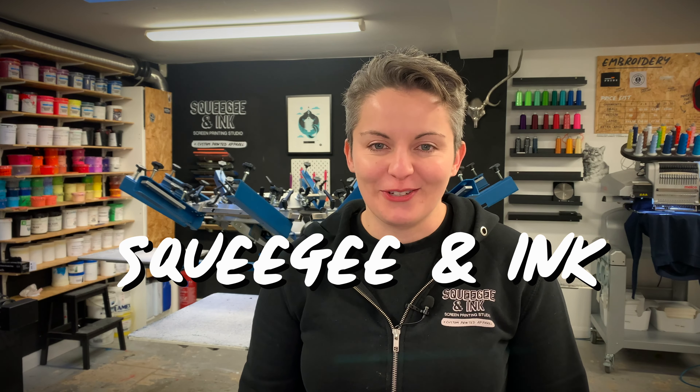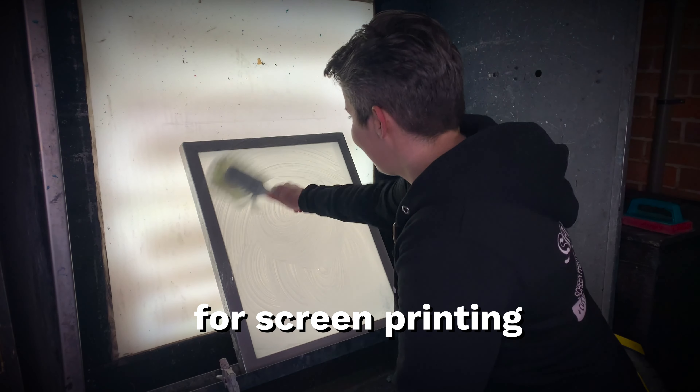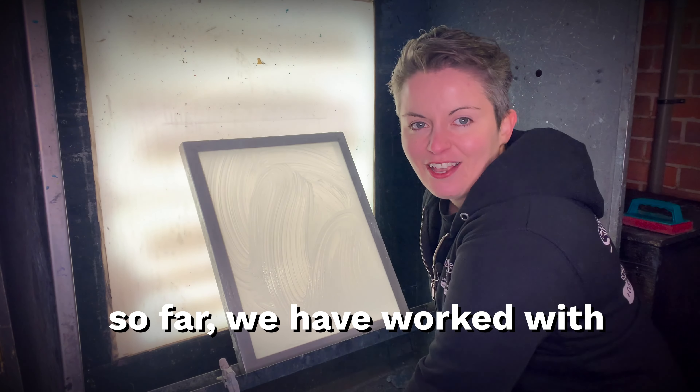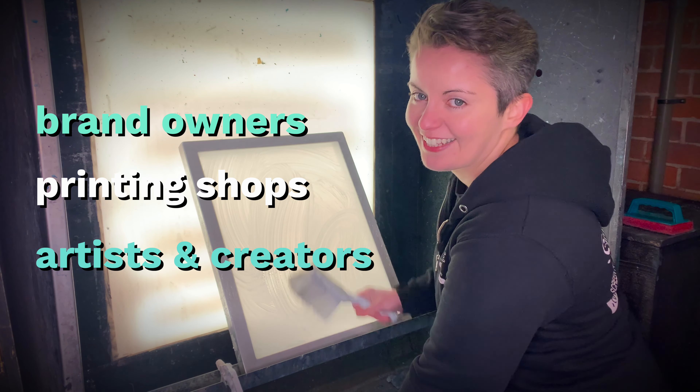Hi, I'm Chessie from Screegian Inc and we supply pre-exposed screens for screen printing. So far we've worked with t-shirt brand owners, nationwide printing shops, and hundreds of independent artists and creators.